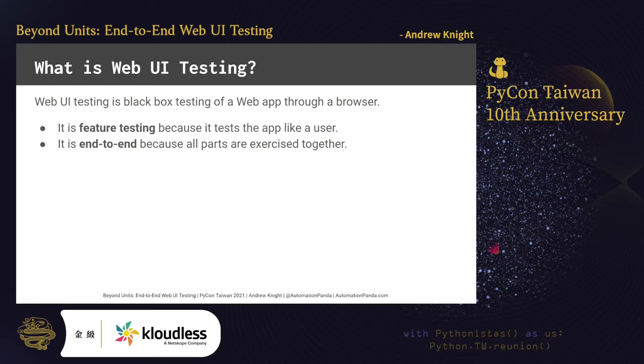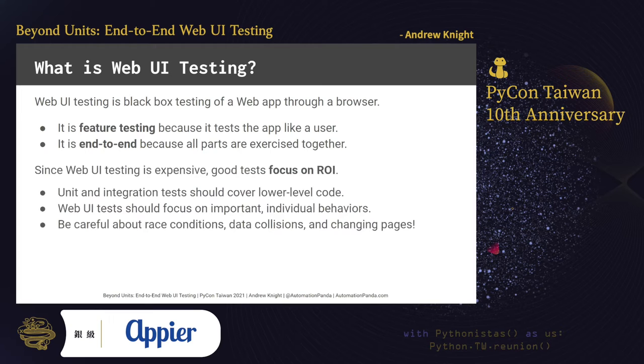Web UI testing is also an end-to-end test, because all parts of the web app — from the front-end pages in the browser, to the service calls, to the back-end, and even to the databases for storing data — are all exercised together as one system. Anyone can do web UI testing by loading pages in a browser, but test automation makes execution faster and more frequent. Unfortunately, web UI testing is expensive. Environments have many parts to set up for testing, and web UI tests frequently require multiple steps. It's impossible to test every behavior of a web app. Therefore, focus on the highest return on investment. Write unit and integration tests to cover low-level code and calls. Write web UI tests for the most important behaviors, and watch out for things like race conditions, data collisions, and changing pages when designing your test steps.